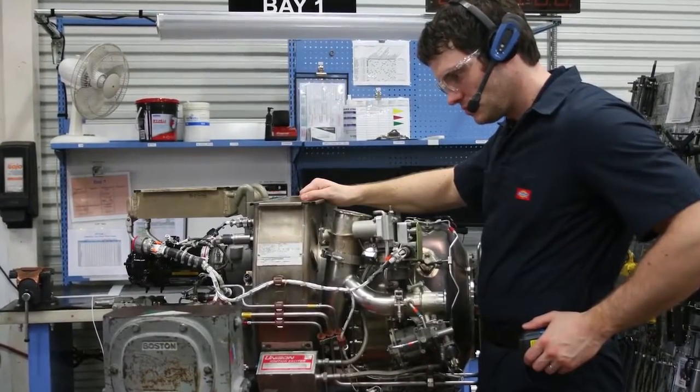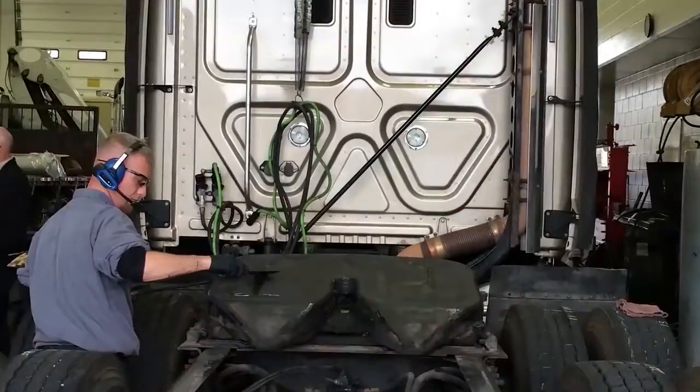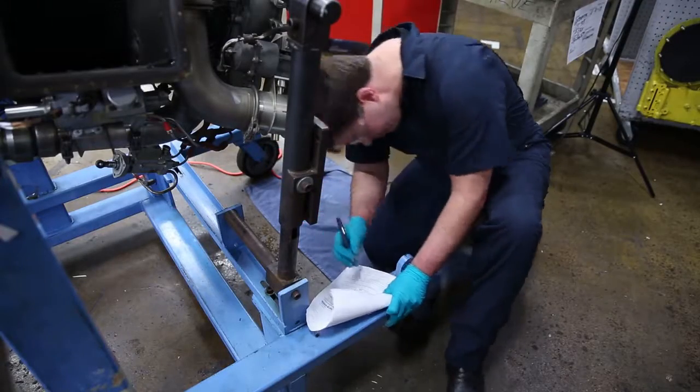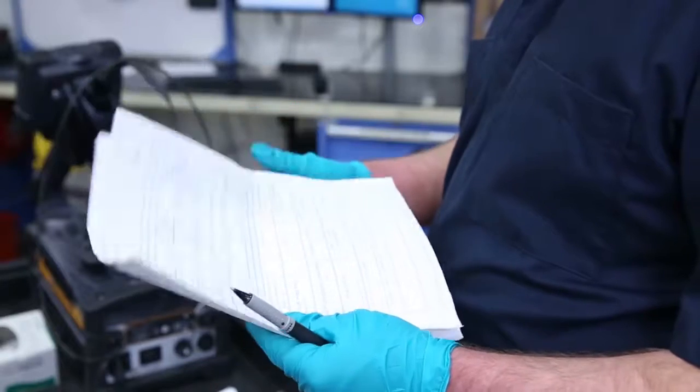Companies with expensive assets like aircraft engines or a fleet of trucks have significant costs in their maintenance, repair, and overhaul processes. Today, a majority of these companies use old-fashioned paper-based processes. Unfortunately, these approaches are not efficient and all too often create downstream rework that costs businesses time and money.